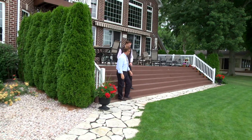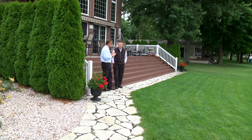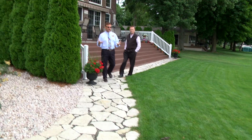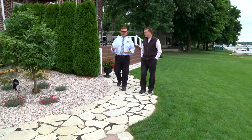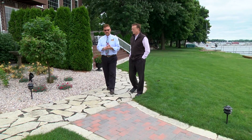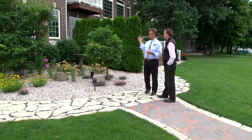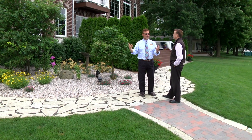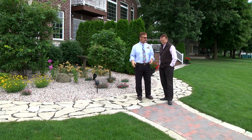I like the way this all flows and comes together. What we wanted to do was to tie this outdoor living area — the deck — into an outdoor patio. We are using flagstone here along with a combination of brick, and we put a lot of thought and effort into the material selection. If you look on the house, we've got a repeat of the stone and brick that's on the exterior of the house, and we've used that same look and feel with the hardscapes here.